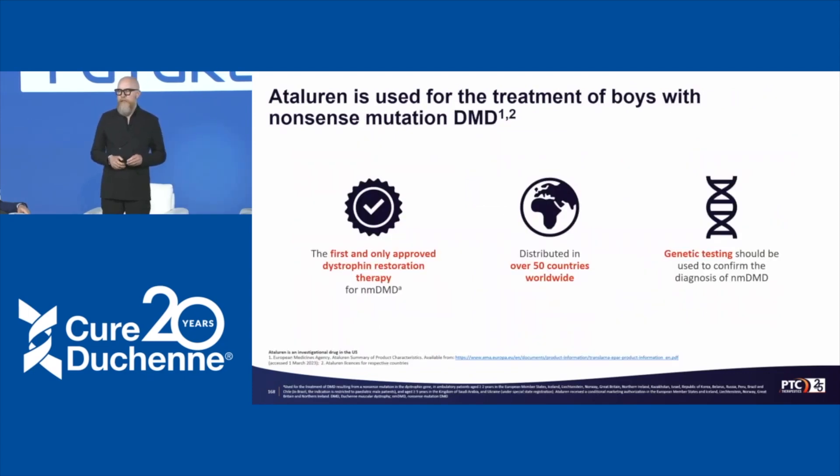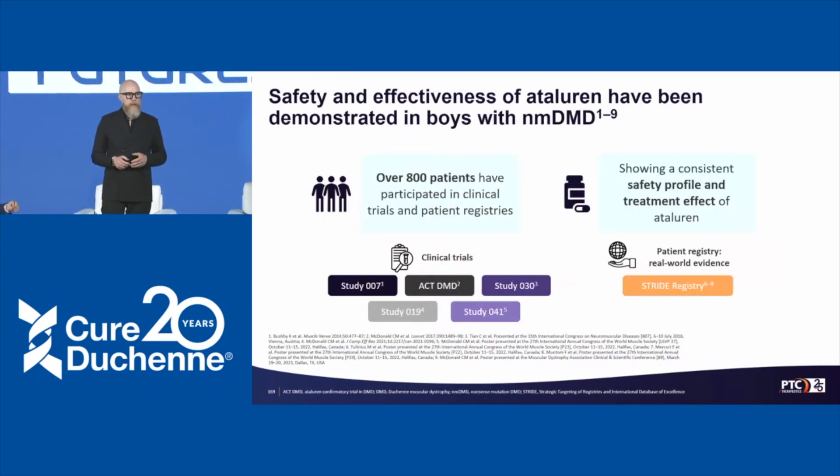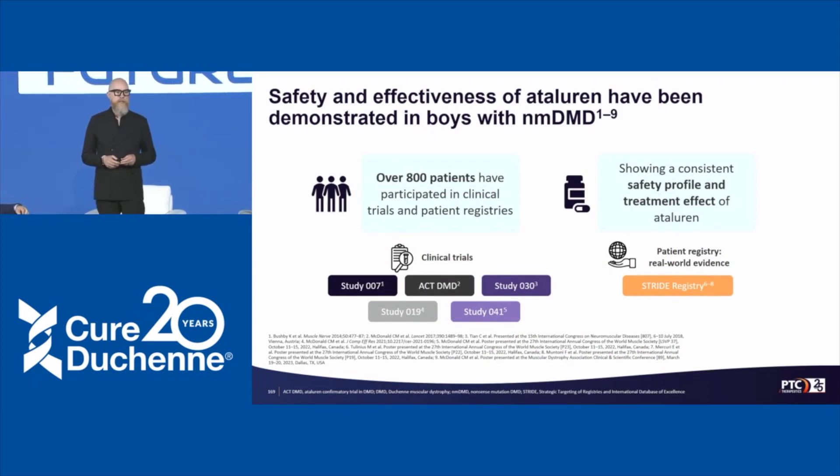Atalurin is a small molecule for the treatment of nonsense mutation DMD. It's the first and only approved therapy to restore dystrophin in nmDMD, and it's available in more than 50 countries worldwide. As of now it's an investigational drug here in the US. There is a huge body of evidence with more than 800 patients treated in clinical trials. We show a consistent safety profile and treatment effect of atalurin, and I will talk about study 041 and the STRIDE registry.